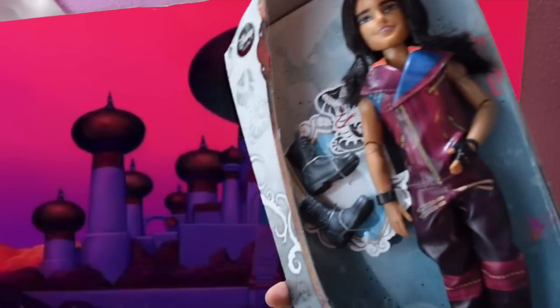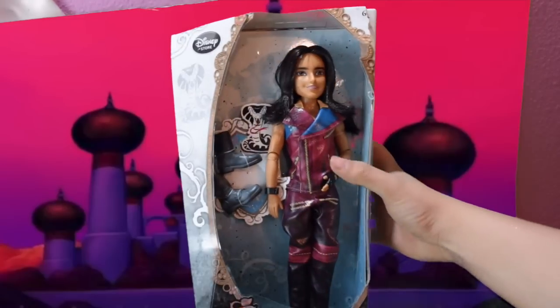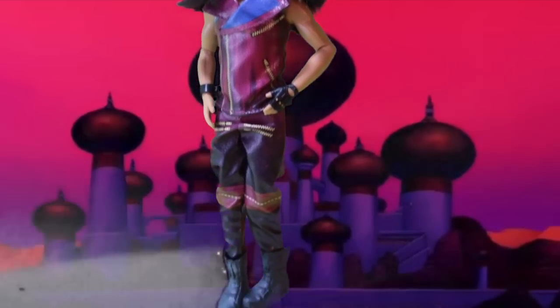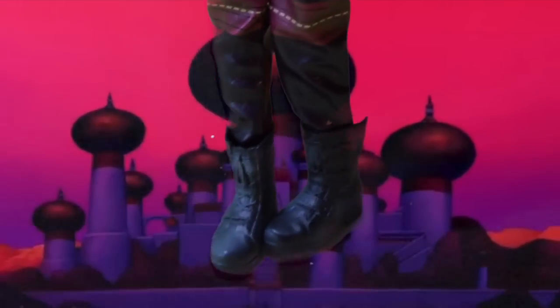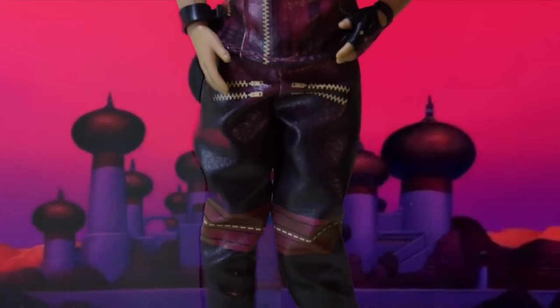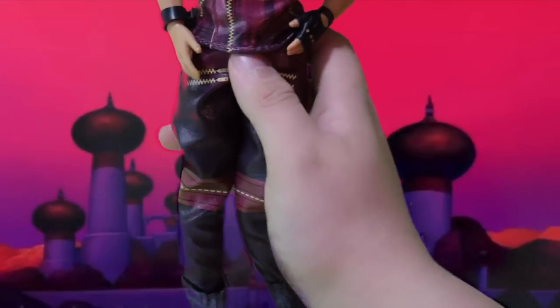Now let's de-box him so I can get into an in-depth and detailed review. Here is Descendants Jay de-boxed. Starting from his boots all the way up to his long flowy hair — he has these plastic boots that are molded pretty nicely. They have a bit of paint splatters around to give it that depth and detailed look.